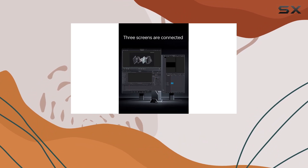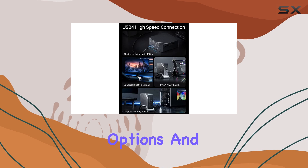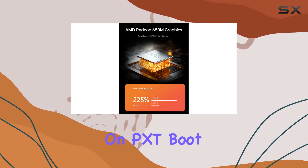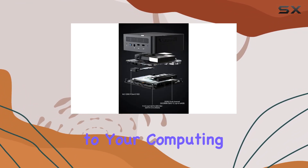Networking gets a boost with the inclusion of a 2.5-gigabits-per-second LAN port, elevating your connectivity options and enhancing performance for a variety of network applications. Plus, features like Auto Power On, PXE Boot, and Wake-on-LAN add convenience and flexibility to your computing experience.